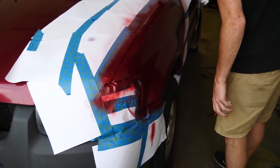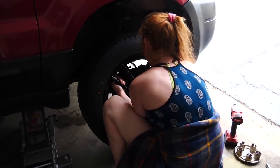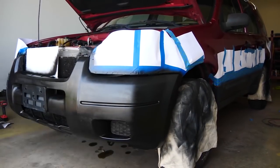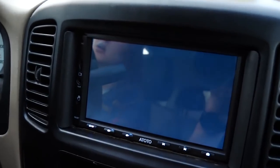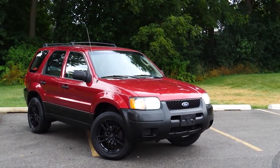We drove it around stock for a little bit, then started making videos on it and modifying it. We wanted to make it look a little sportier, a little bit newer. We got wheels, we lowered it, we painted the trim black, we got a new radio for it. And then we kind of just left it as is.